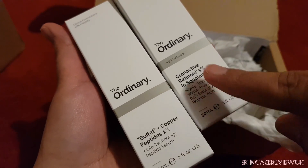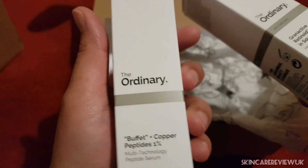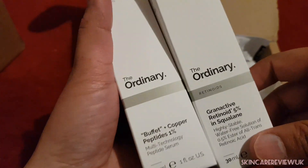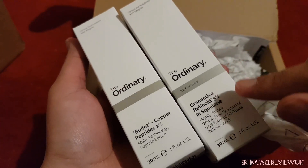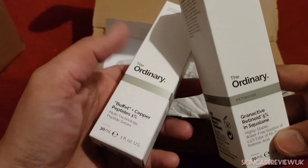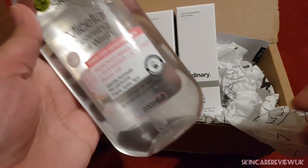I got 23% off while buying these two products. The Buffet was around £28 and I bought it for around £22.50, so it was a really great deal. The 23% off will be there throughout November, so grab your things before the sale ends.